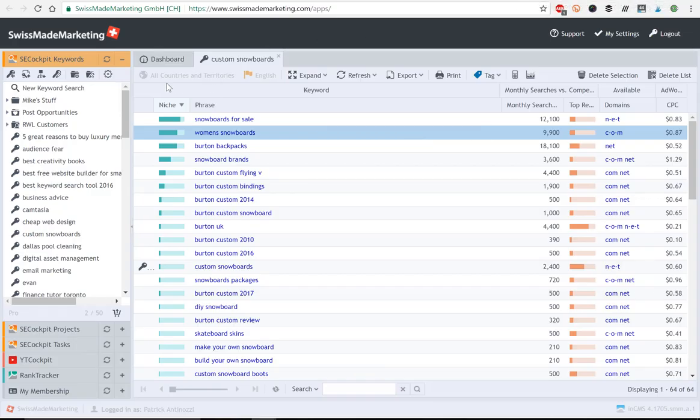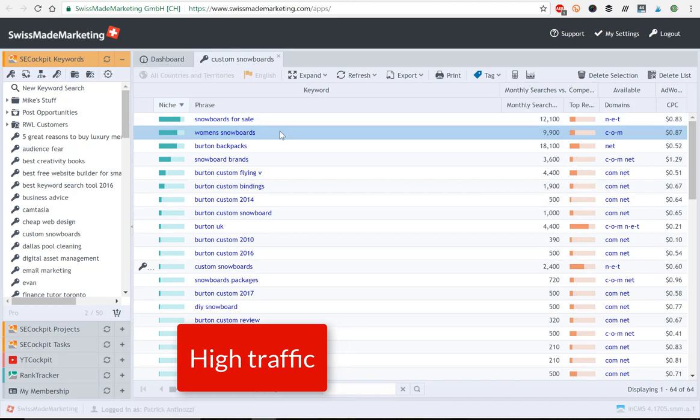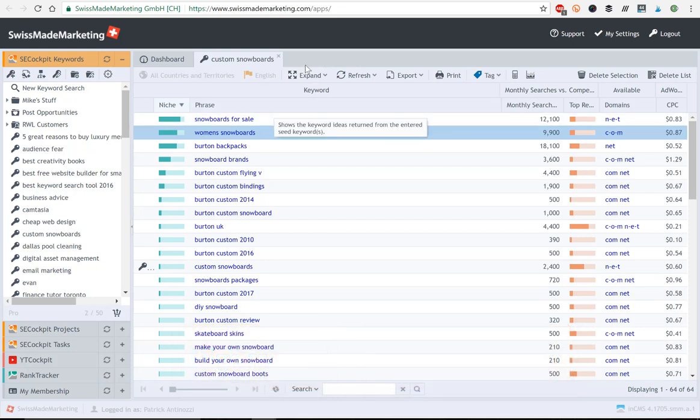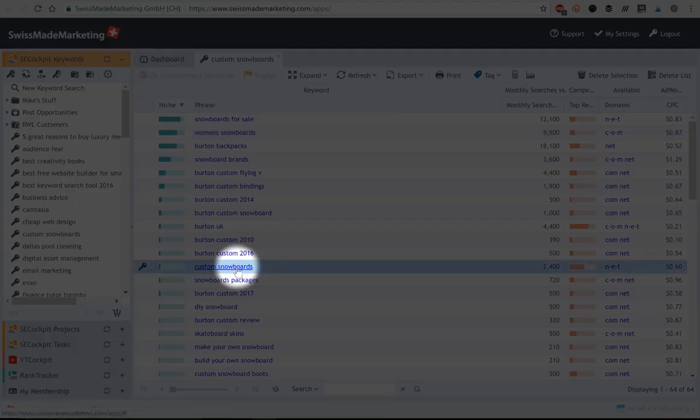What I've done here is I've inputted the term 'custom snowboards' into SE Cockpit. They come up with a bunch of alternative keywords that have a good amount of traffic and low competition that I can get my website to rank for. That is the key to getting your website to rank — you want to look for keywords that get a good amount of searches but have low competition, meaning there's not a lot of websites or content made specifically for those keywords. Custom snowboards itself has quite a competitive bar, so it might not be the best one to build a website around.